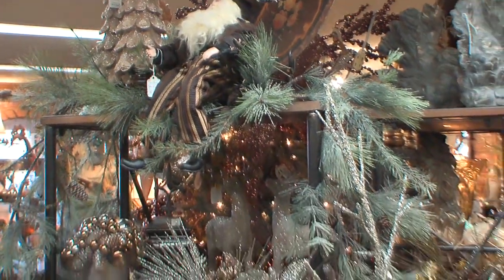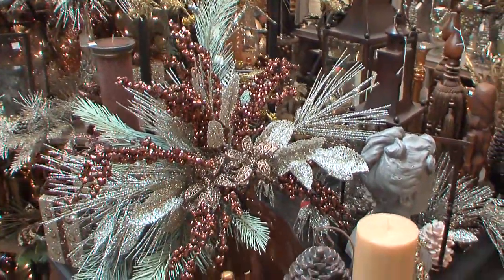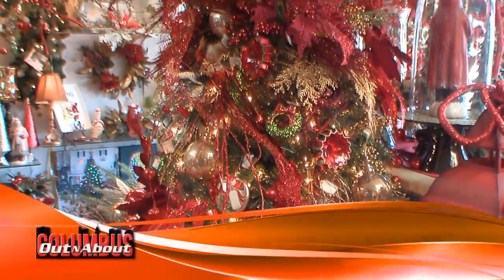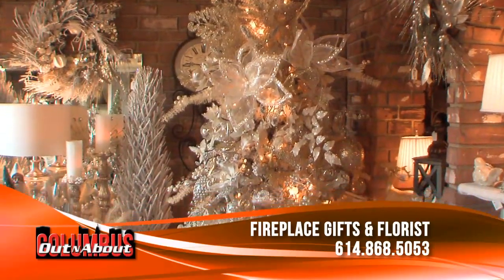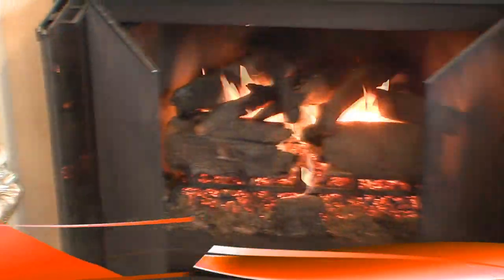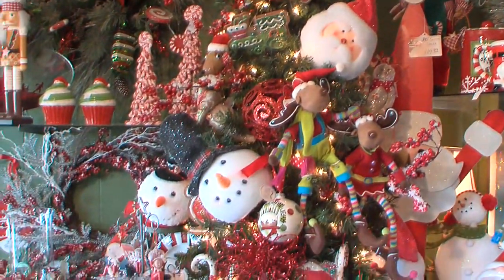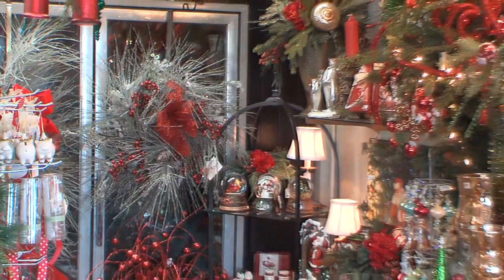Everybody has their style. The bronze is really popular right now — bronzes, blues, and teals. But then traditional colors like reds and greens, a lot of people just prefer traditional or all silvers and whites. We've got a kind of winter wonderland going on in the store right now with all whites and silvers. People can come here, we get an idea of what their style is, and we can bring it out to their home. We also work with what they already have, or we can start all over from scratch.